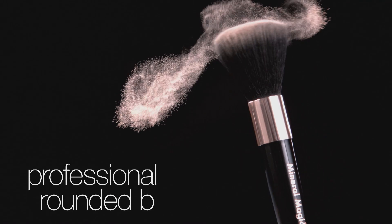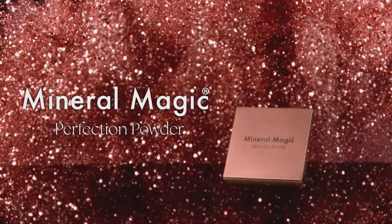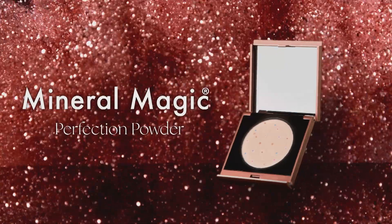You'll also get the professional rounded brush for easy, even application. Get the compact that gives you complexion perfection with Mineral Magic Perfection Powder from JML. Take yours to the checkout now.